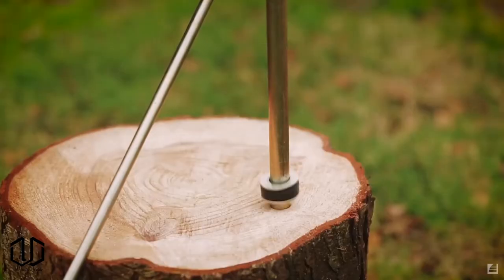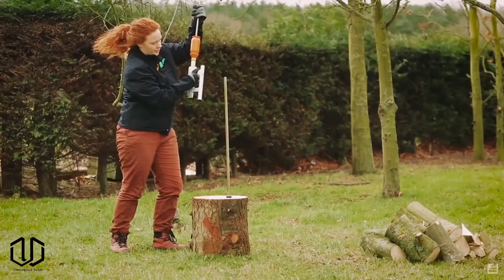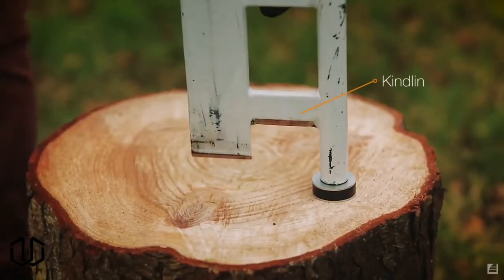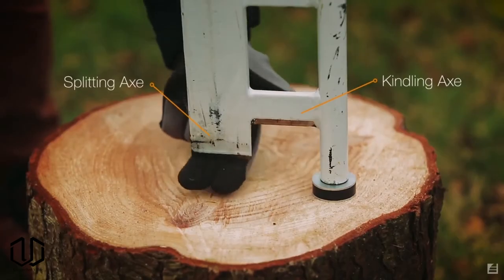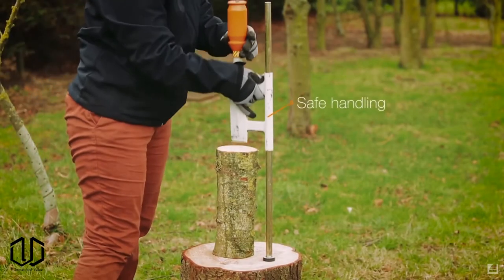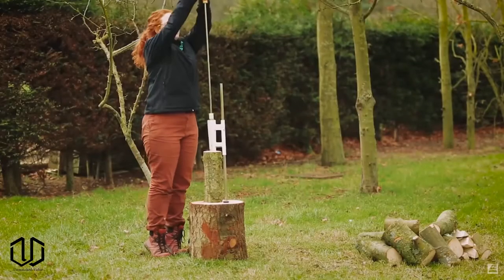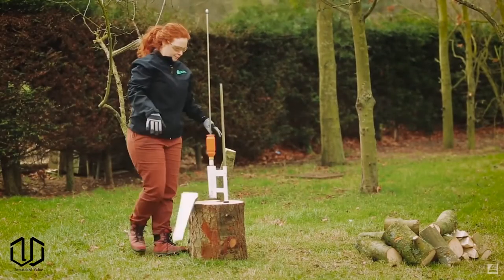This next gadget isn't for everyone, but if you need to chop wood for any reason this might interest you. This helps take the strain and stress out of splitting wood. Designed with a focus on safety, the smart splitter is an efficient axe that can be used by anyone. The reliable smart splitter strikes the log in the right place every time with the force of up to 14 tons at the edge.